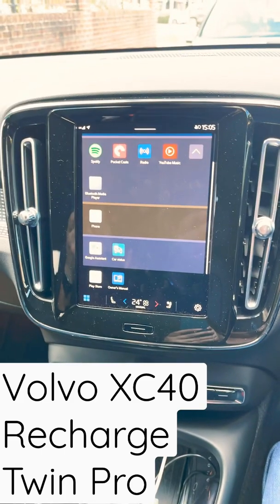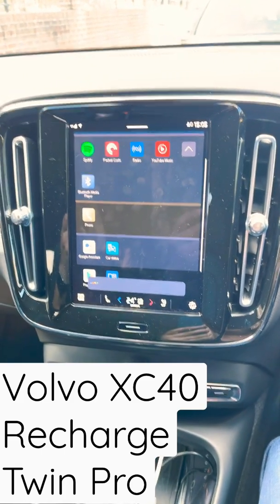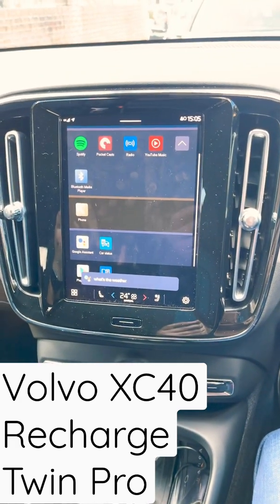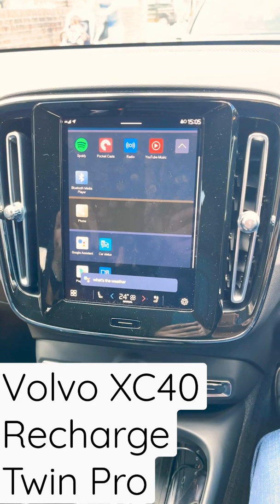And then we have Google built in. Okay Google, what's the weather today? Right now in Mitcham it's 23 degrees and mostly sunny.